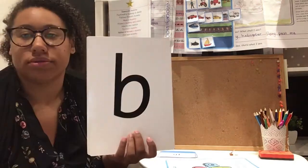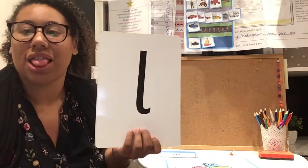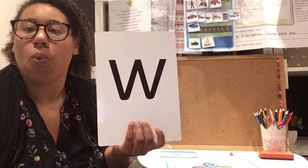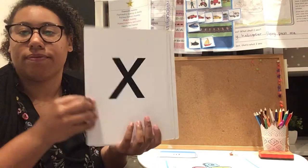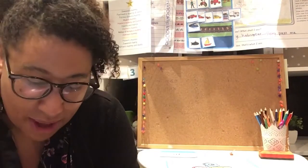We're going to start with our flashcards. B, F, L, J, M, W, X, Y, Z. Fantastic, well done boys and girls.